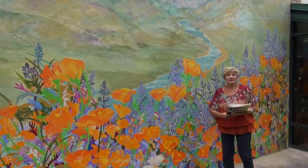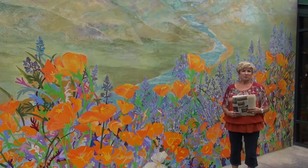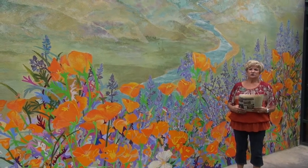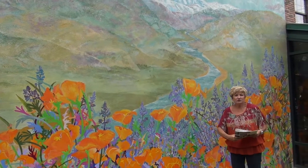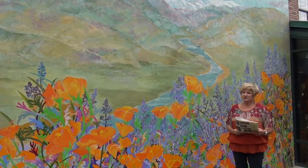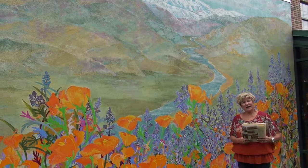This mural was done in 1998 and it features our California State Flower, the poppies. As you can see, we have hidden butterflies in this one, and in the background you'll see the river as you're going up to Sequoia National Park. This is a very popular mural — we love the brightness and the colors, and people love to come and have their pictures taken by it. Come on and have your picture taken!